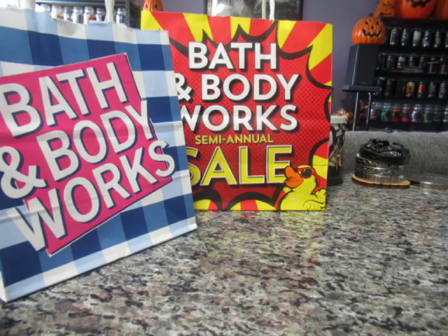Surprisingly, my local store also had the new fall candles out on display — we were able to have a sneak peek of the upcoming fall candles. Unfortunately they were full price, so we didn't get any, but it was nice to sniff them.